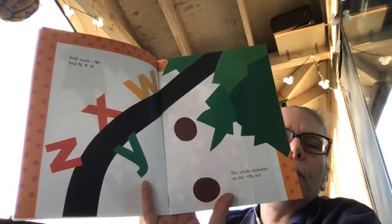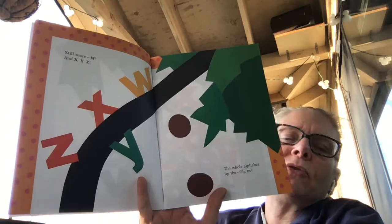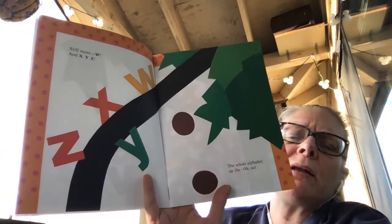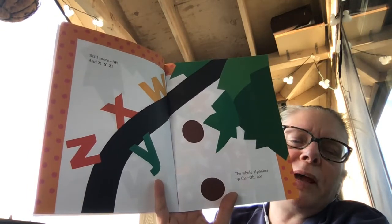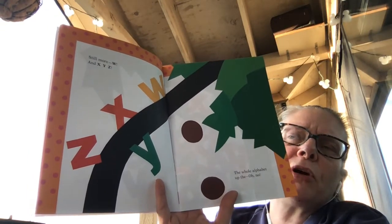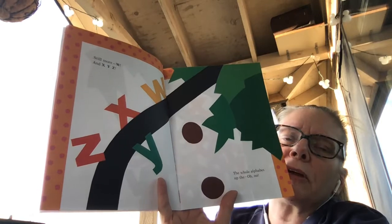Still more: W, and X, Y, Z. The whole alphabet up the... Oh no! What do you think's happening? Look at the tree and make your guess. Call that a prediction.